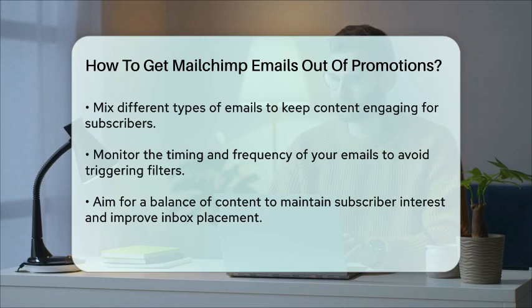Finally, consider the timing and frequency of your emails. Sending too many marketing and bulk emails can trigger Gmail's filters. Maintain the right frequency and mix up the types of emails you send to keep your subscribers engaged.